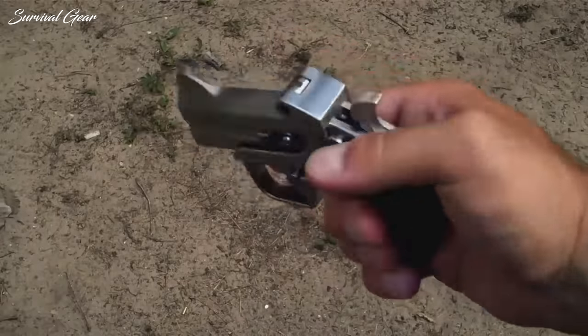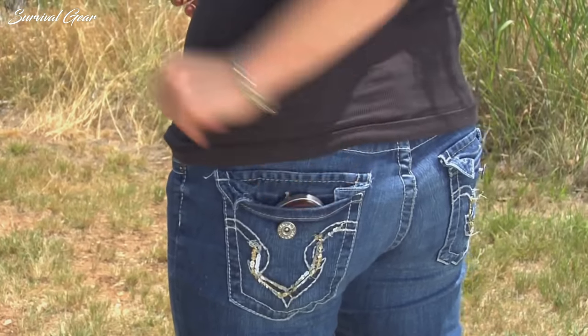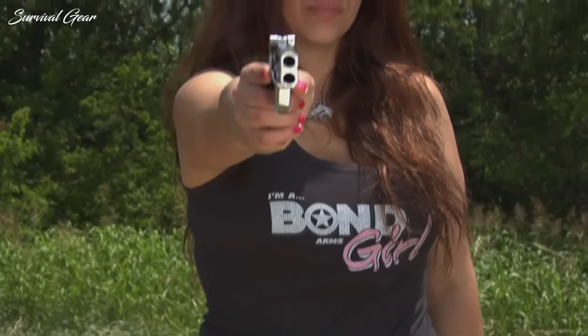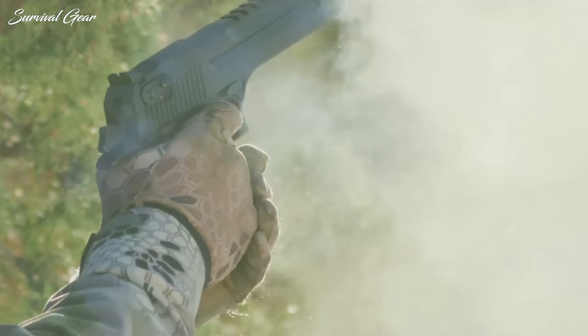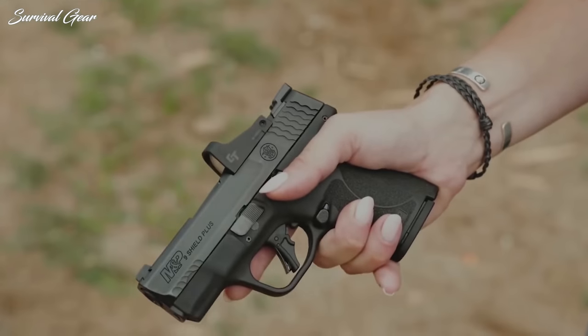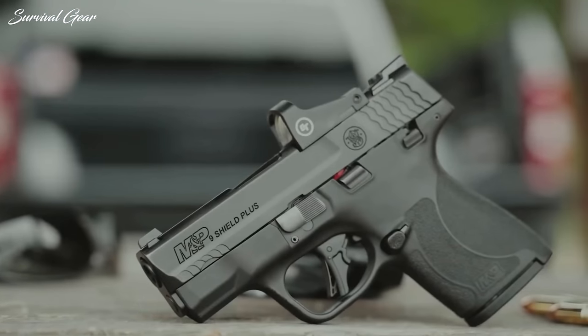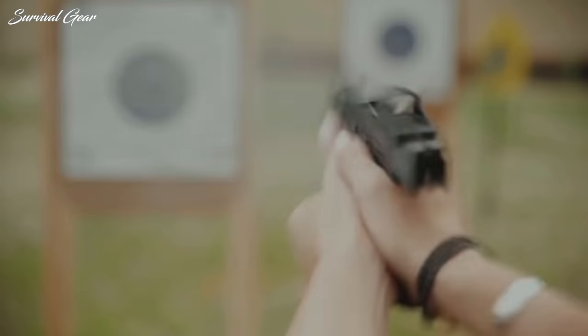A good concealed carry pistol needs to be lightweight, have a small silhouette that does not print through your shirt, and have decent firepower. It also needs to be reliable and easy to shoot under pressure. There are several pistols that fit this description, and you can find loads of videos listing the best concealed carry handguns on the market.